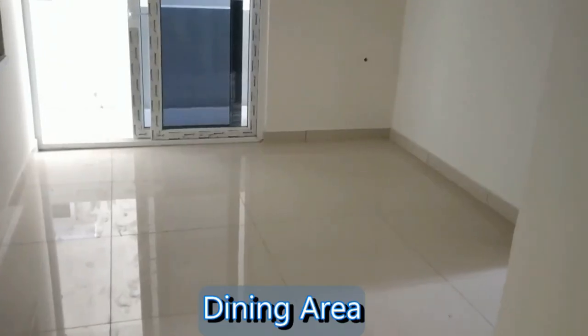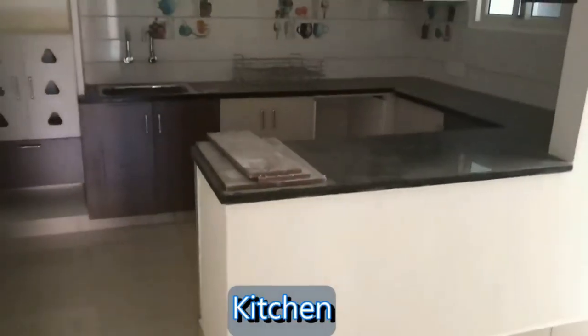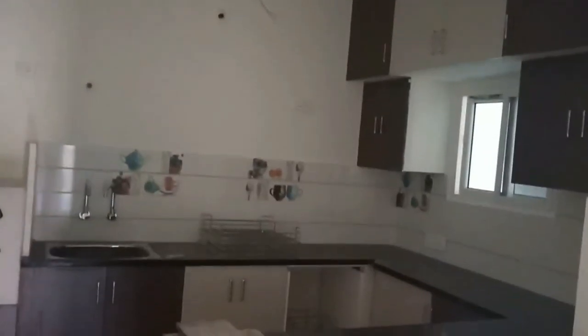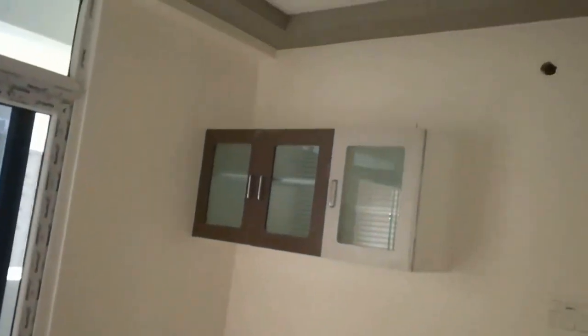Here comes the dining area. And this is the kitchen — a beautiful design kitchen. And this is the utility area.